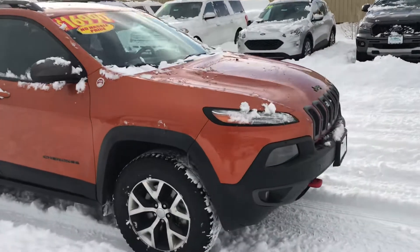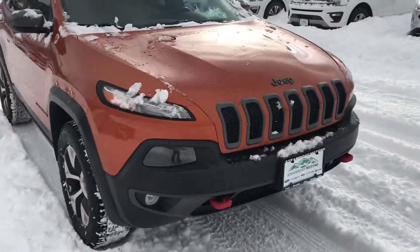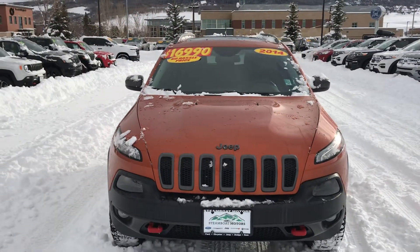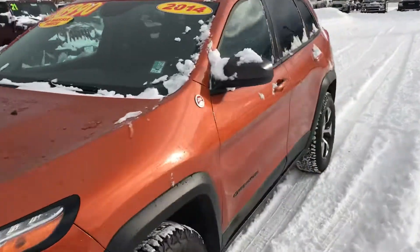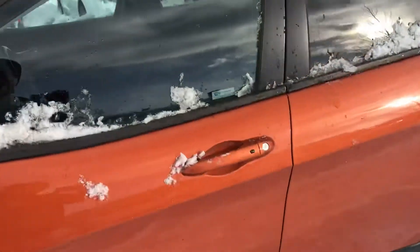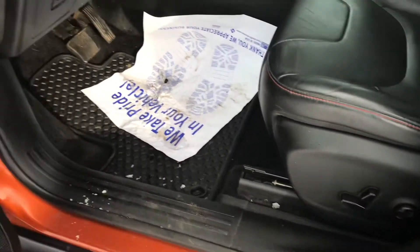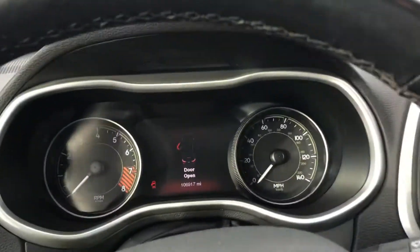Trail-rated badging. You've got those big red tow hooks, iconic Jeep front end and badging even there. And let's talk about a couple of things on the inside. As I mentioned, this one is not skimpy on the amenity — you've got an eight-way power seat right here, and the list goes on.